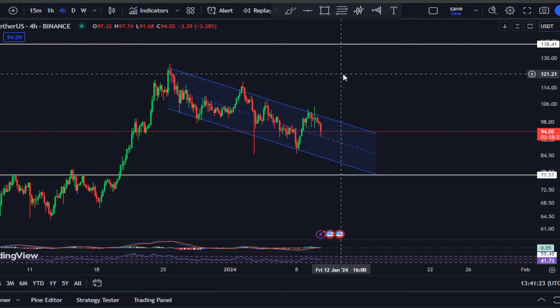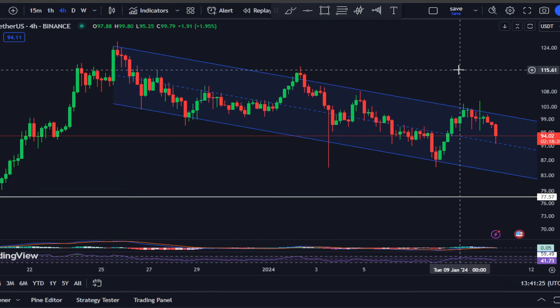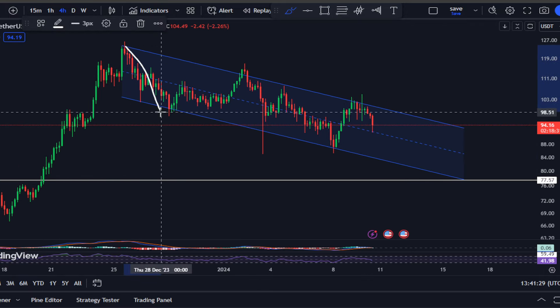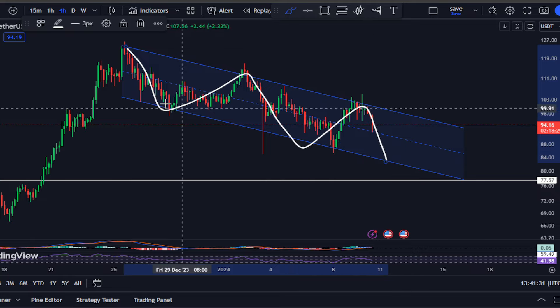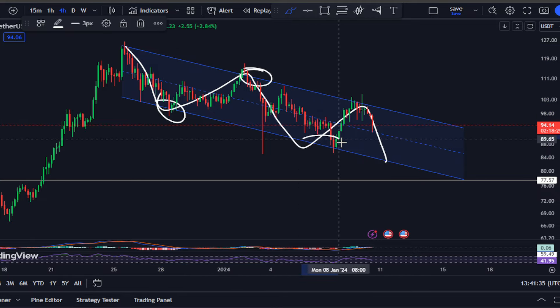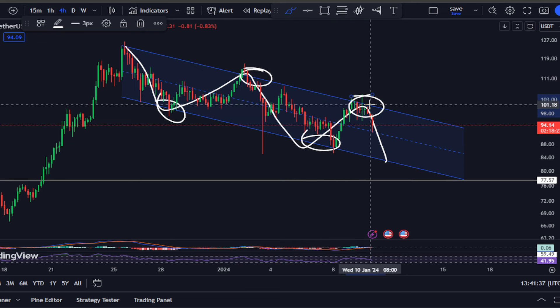Right now, as you guys can see, Solana on the four-hourly time frame is in a descending channel, respecting support and resistance and forming this descending channel.